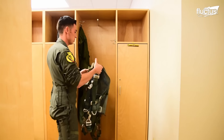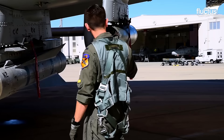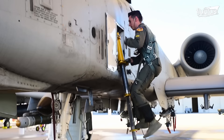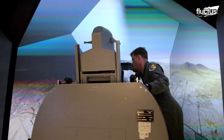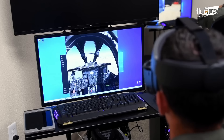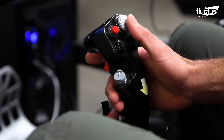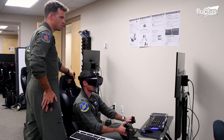The A-10 Warthog is a formidable ground-attack aircraft that requires highly skilled pilots to operate effectively in combat. In addition to the primary flight training that all Air Force pilots undergo, A-10 pilots receive specialized training in close air support, air-to-ground weapons delivery, and using the aircraft's sophisticated targeting systems. This training involves extensive simulator sessions, as well as live-fire exercises that simulate real-world combat scenarios.